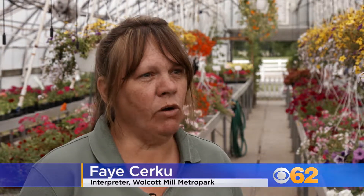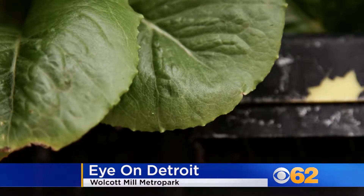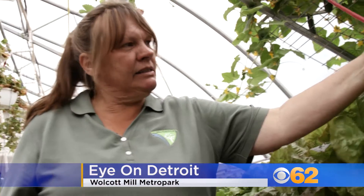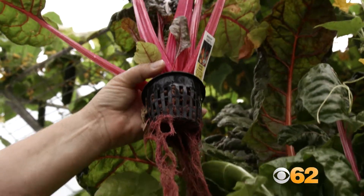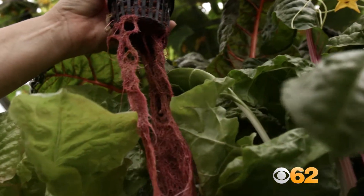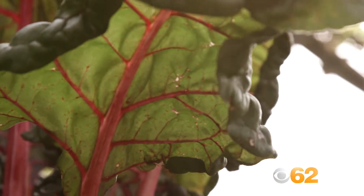Hydroponics is basically growing without soil. It's grown using water, adding nutrients to that water that you would normally get from the soil. This is Swiss chard, one of our hydroponic plants growing here. What's unique that I show the kids is that on the Swiss chard, its root system is the same color as the stem.